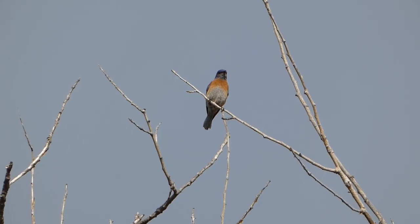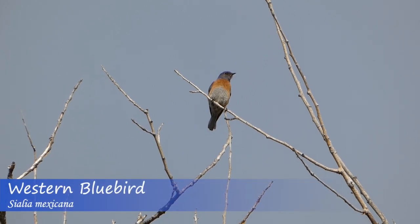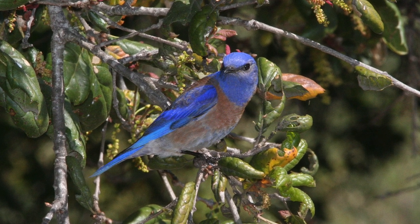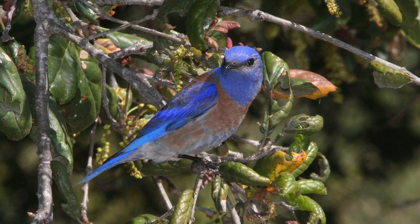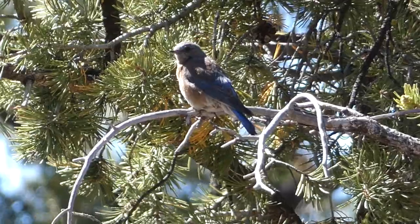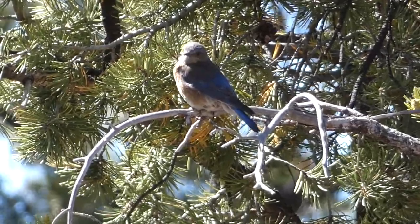The third bluebird species that inhabits North America is the western bluebird. Male western bluebirds look quite similar to eastern bluebirds, with blue wings, a blue head, and a blue tail. They also have a very similar rusty orange color on their chest and sides. One of the key differences, though, is that the western bluebird's orange coloration extends to the upper back as well. Female and immature birds are slightly duller in color than the adult males, but still show the reddish orange on their backs.